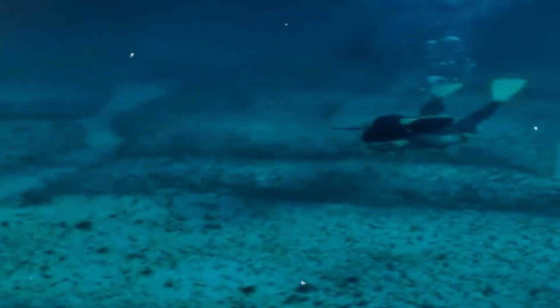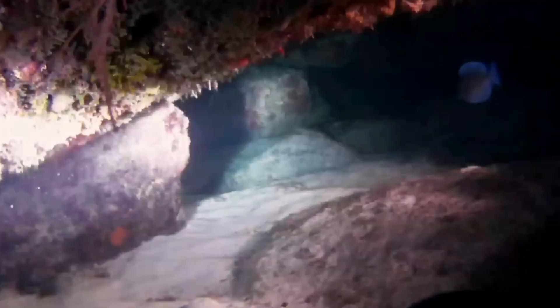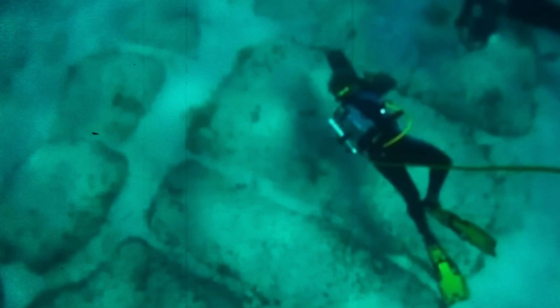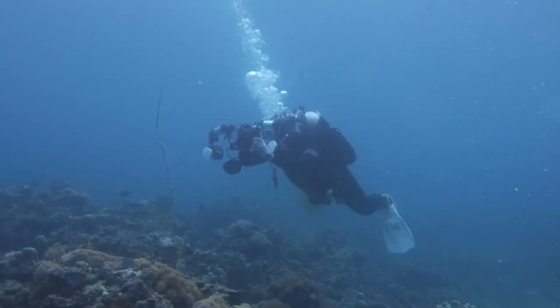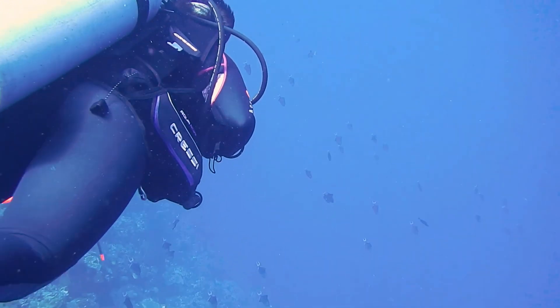In recent decades, advanced technologies like sonar mapping and underwater excavation have been used to study the Bimini Road, yielding more detailed information about the formation's dimensions, composition, and alignment. Geological studies have analyzed the limestone blocks in the surrounding seabed, aiming to determine whether the stones were naturally formed or shaped by human activity. Despite ongoing research, the Bimini Road remains a topic of controversy, with many scientists skeptical of man-made claims, while alternative theories continue to be explored, including calls for more extensive underwater excavations.